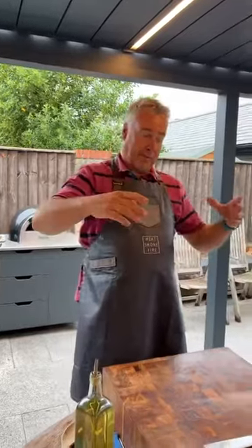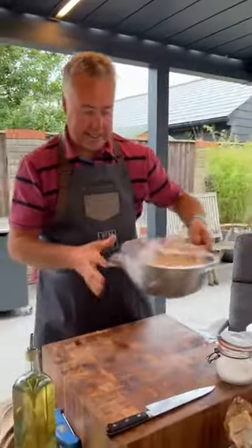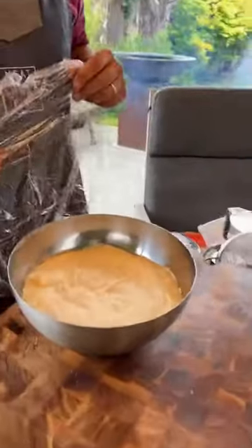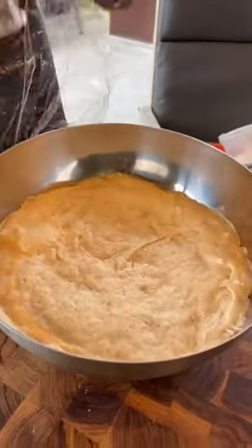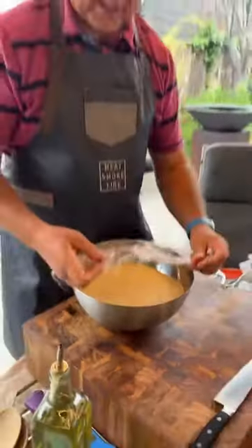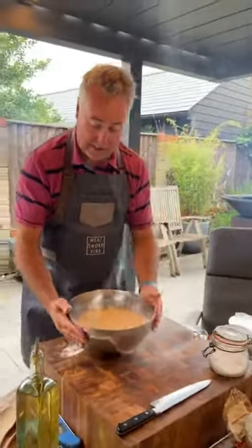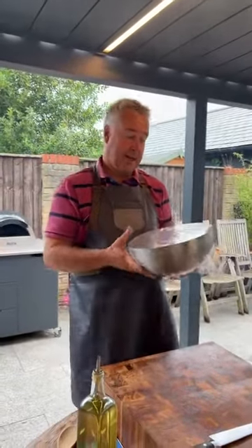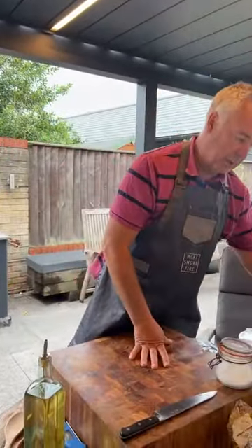The lamb mince is going to go on top of our pizzas. I've already made a dough — this is a slightly different bread dough using plain flour instead of strong flour. It's the first time I've tried it, but otherwise it's pretty much the same recipe as my normal bread, just using plain flour. We'll roll that out later.